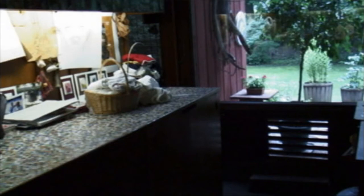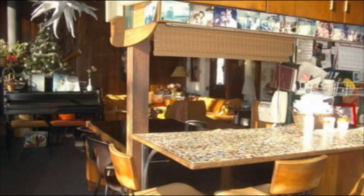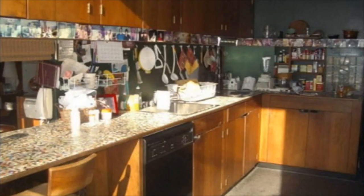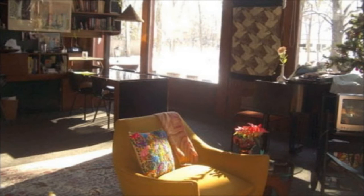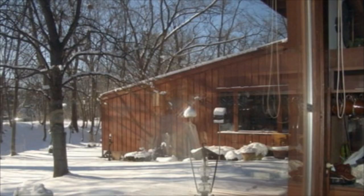The idea was thermal loading through the windows and absorption on the black floor — my father's thinking. So it was a solar house that was built in 1948-49. It was probably one of the first solar houses anywhere.